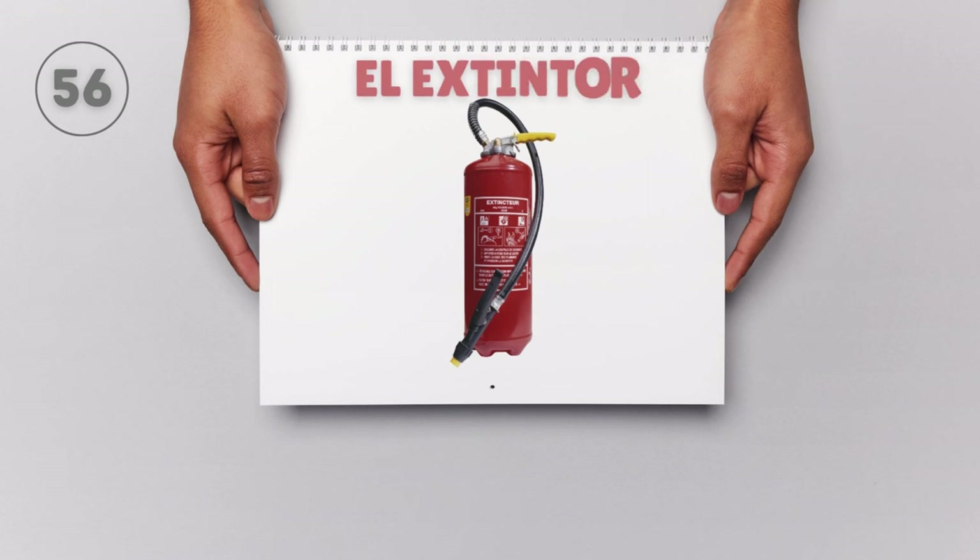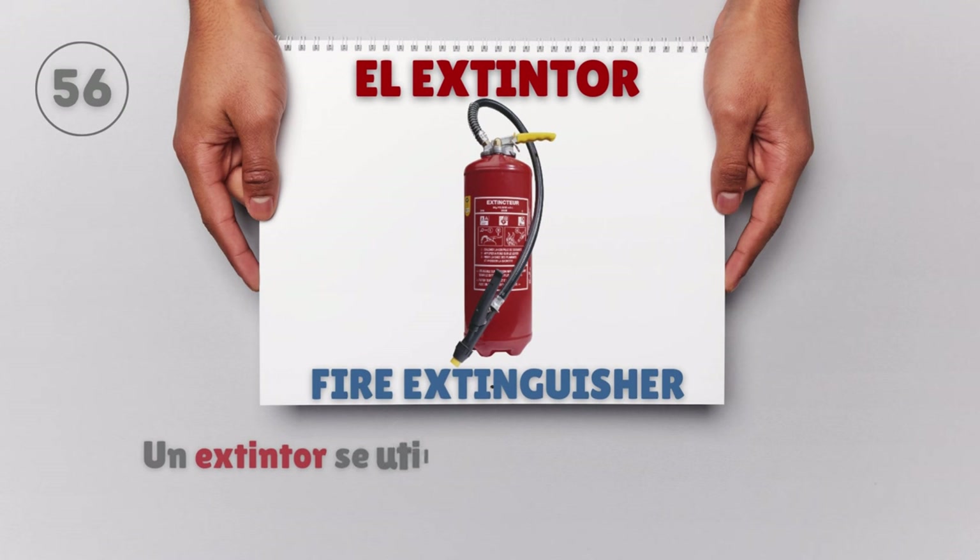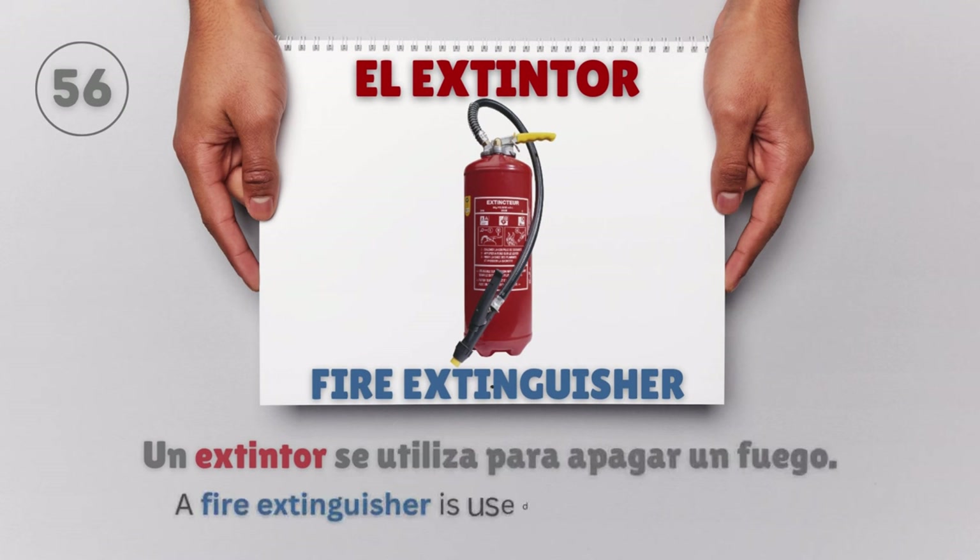El extintor — Fire extinguisher. Un extintor se utiliza para apagar un fuego. A fire extinguisher is used to put out a fire.